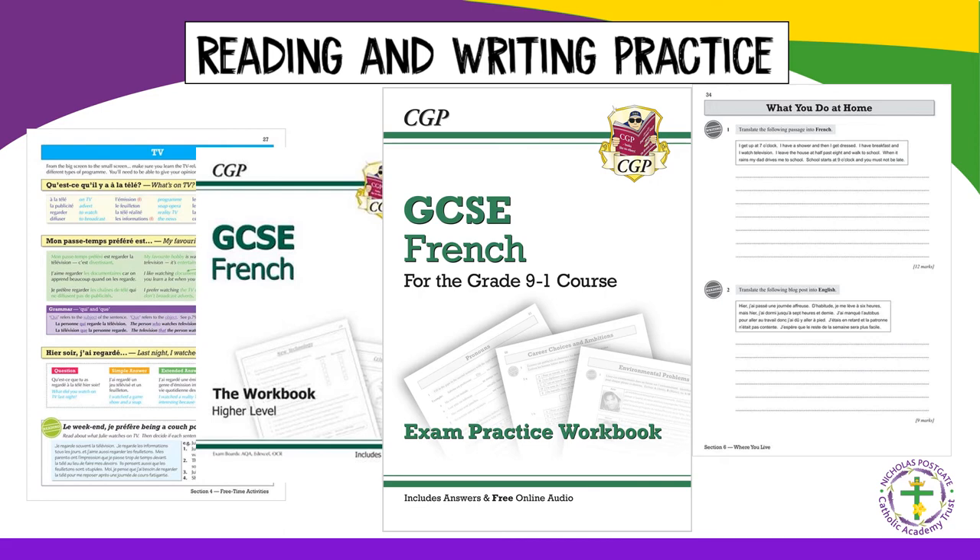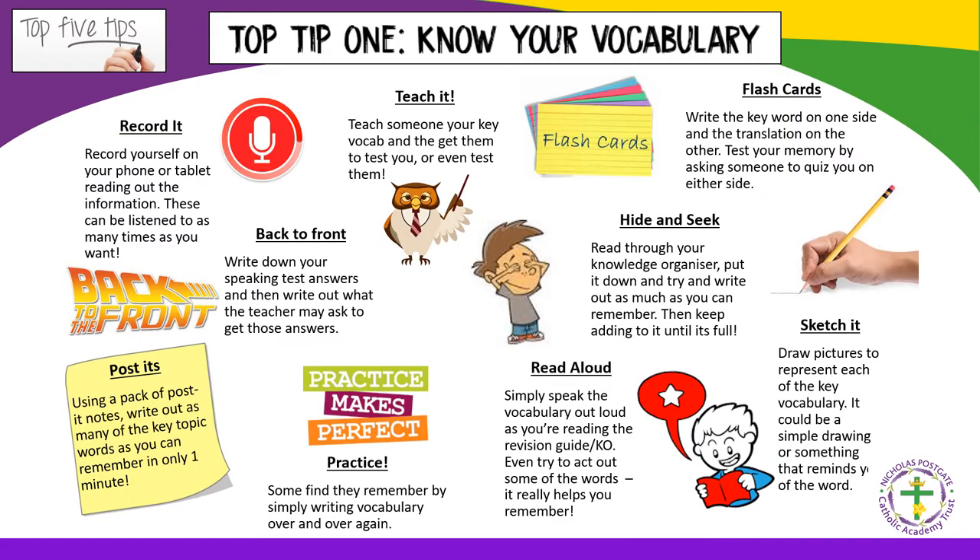Revision workbooks are excellent for practising reading and writing skills and usually have an answer section at the back for pupils to self-mark. Top tip number one: know your vocabulary. Vocabulary is the mainstay of the exam and pupils must spend a lot of their revision going over topic vocabulary. There are lots of different methods, and pupils may prefer one or two, mix them up, or stick with one that works well. Vocabulary should be revised weekly and pupils should return to previously practised vocabulary to ensure it has stuck in long-term memory.